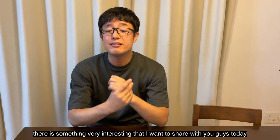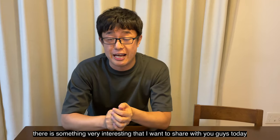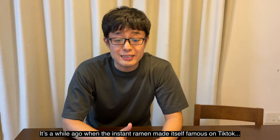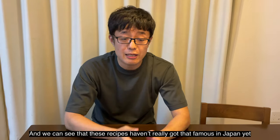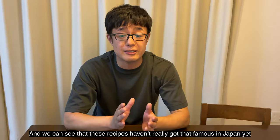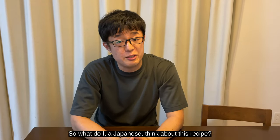There is something very interesting that I want to share with you guys today. Have you ever seen instant ramen recipes on TikTok? It was a while ago when instant ramen made itself famous on TikTok for some unique and interesting recipes. And we can see that these recipes haven't really become famous in Japan yet. So what do I, as a Japanese person, think about these recipes?